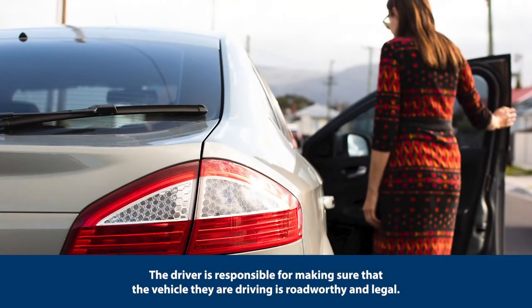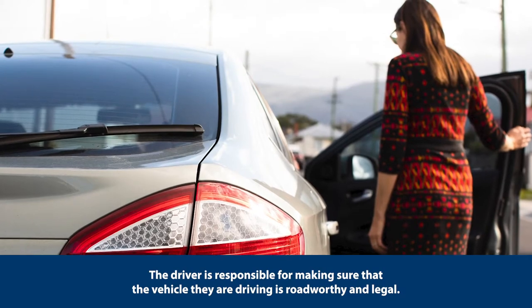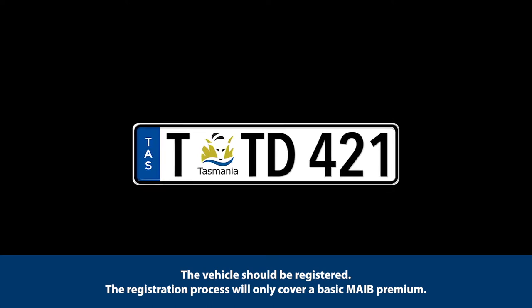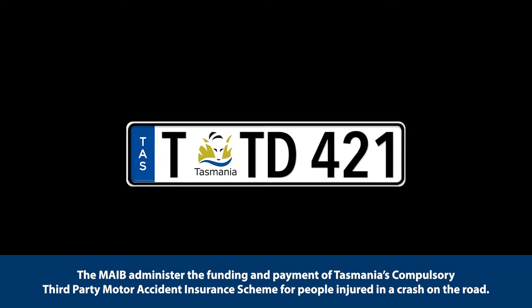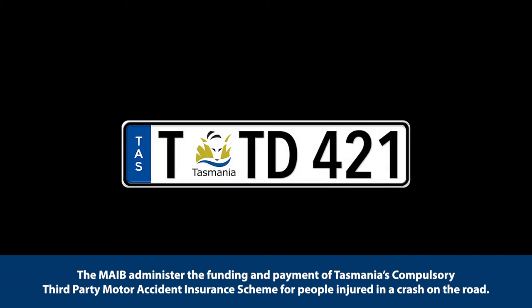The driver is responsible for making sure that the vehicle they are driving is roadworthy and legal. The vehicle should be registered. The registration process will only cover a basic MAIB premium. The MAIB administer the funding and payment of Tasmania's compulsory third-party motor accident insurance scheme for people injured in a crash on the road.